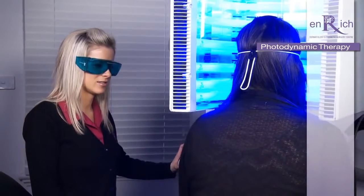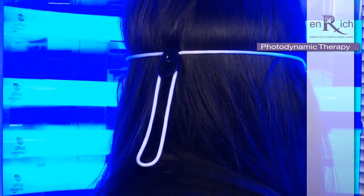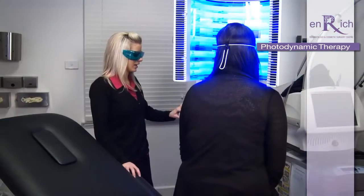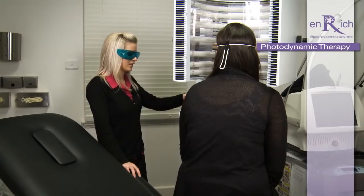Are you feeling okay? Yeah. Still okay? Yep, everything's good. Okay, so I think it's just about to finish. Okay, so that's all done.